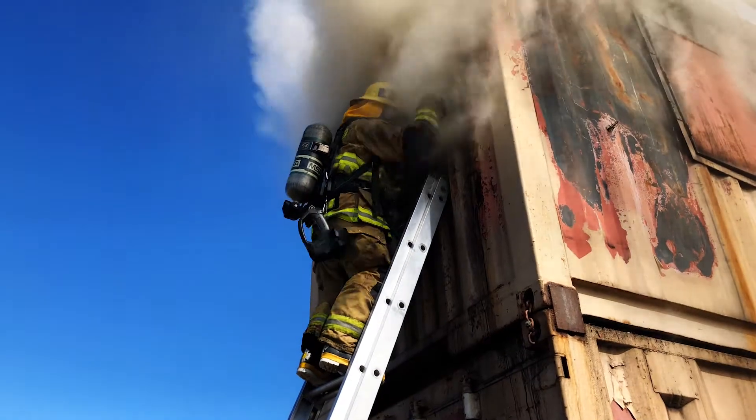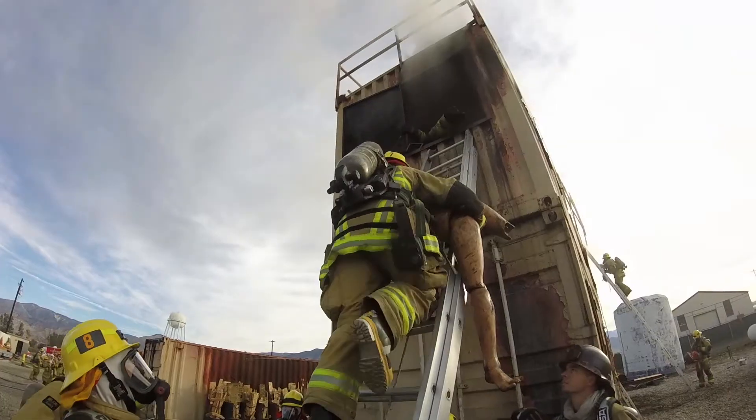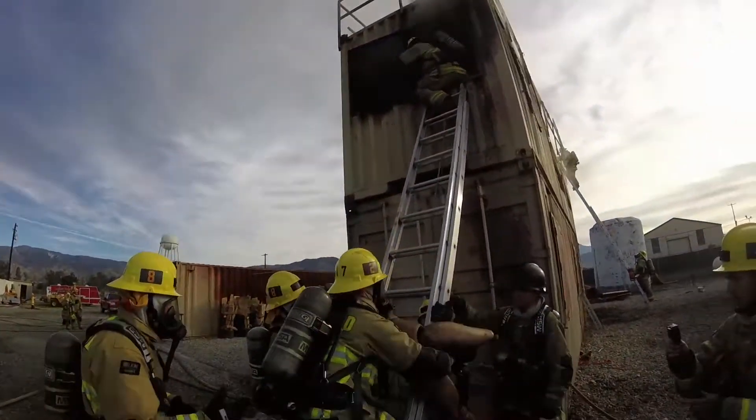Once a victim is located after isolating the fire, they then remove the victim from that window, where the second person up the ladder is the one who's going to receive the victim and bring that unconscious victim down the ladder.